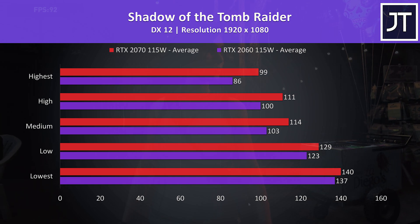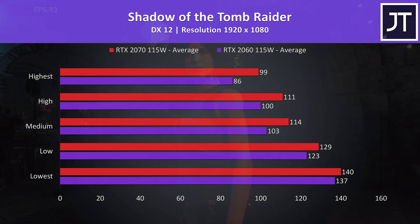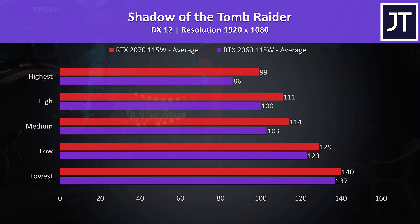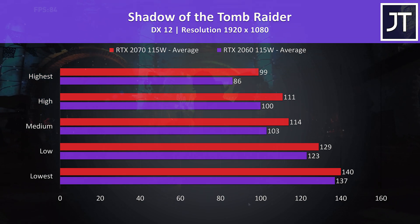Shadow of the Tomb Raider was tested with the game's benchmark. There's less of a difference at the lower setting levels as presumably the game is less GPU heavy there — the 2070 was just 2% faster there, but at the highest setting preset it's now reaching 15% higher average FPS.